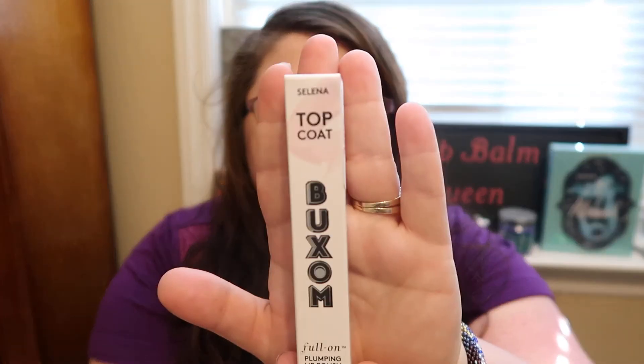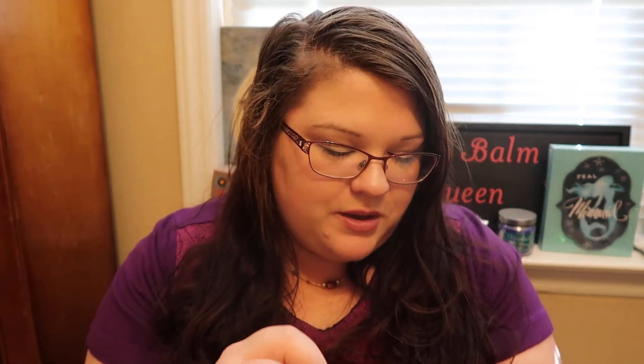Then I picked up a Buxom full-on plumping lip polish top coat, and this one is the Selena shade. I'm so excited for this — I wanted to open this one and show you guys what it looks like. Look how beautiful that top coat is — it's so iridescent. And it smells like a sweet vanilla scent. Oh my gosh, it's gorgeous! I cannot wait to try that on my lips. It was $5.99 for the Buxom Top Coat.